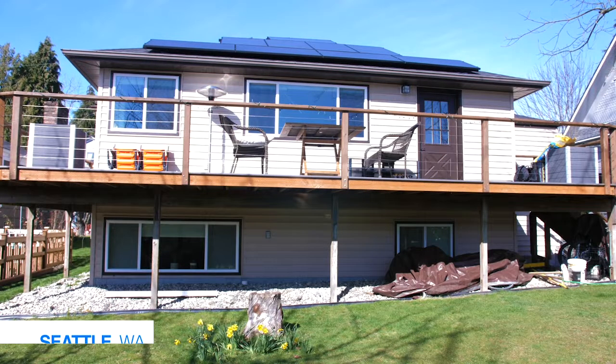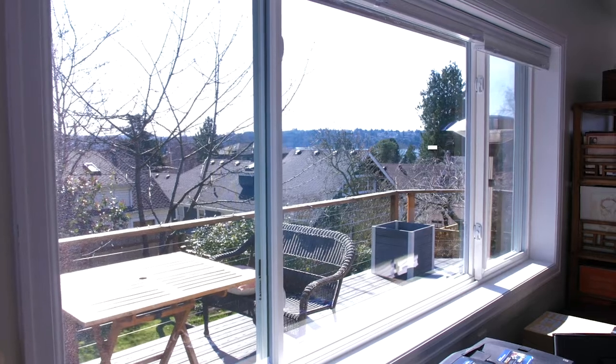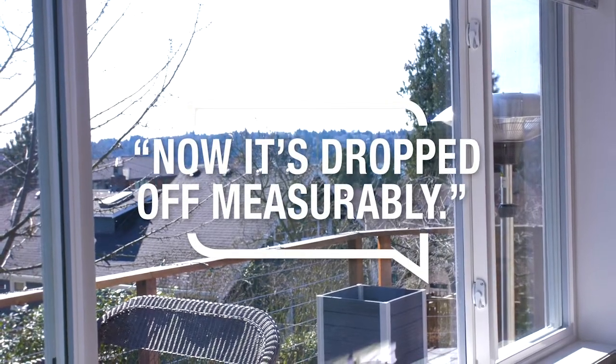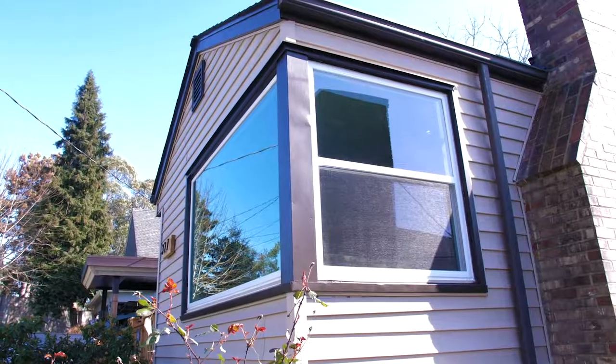We do live next to I-5. Previously, with the old windows, you always had the sound of the highway in your ears while you were indoors. Now it's dropped off measurably. When you go inside, that's eliminated by probably 80-90 percent.